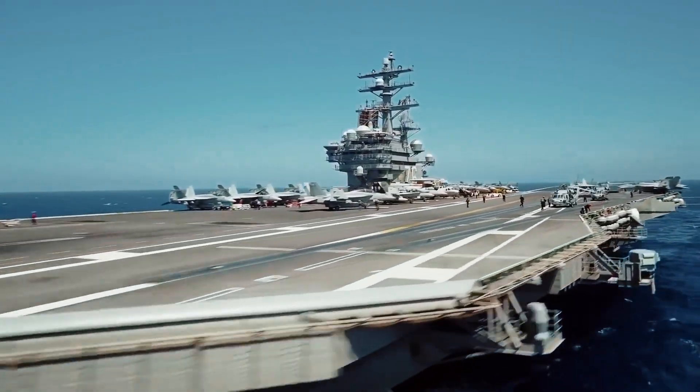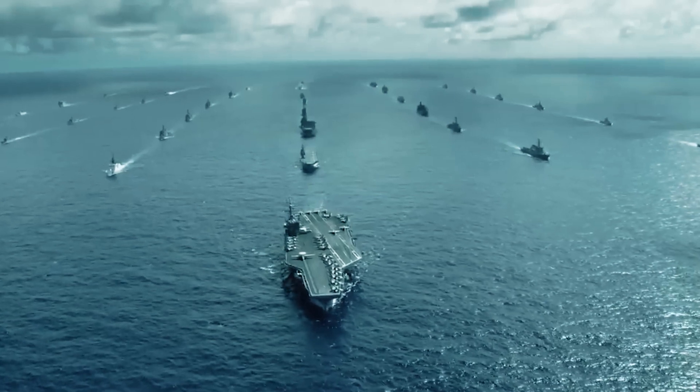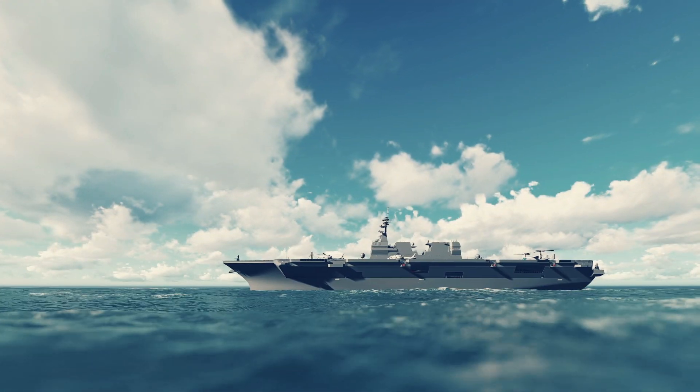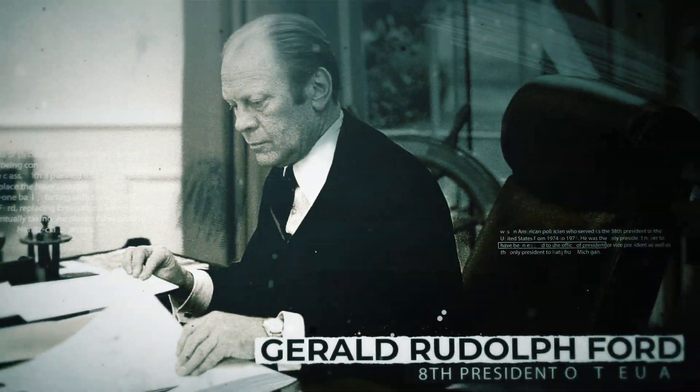The American aircraft carrier fleet is a source of national pride and the worst nightmare for any potential foe. The largest and most advanced class of aircraft carriers, named for the 38th President of the United States, Gerald Rudolph Ford, will be covered in this video.